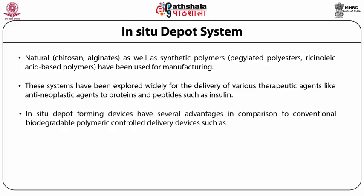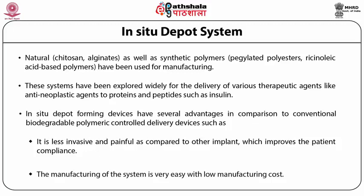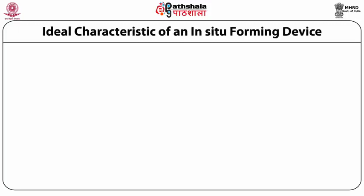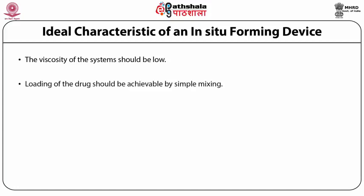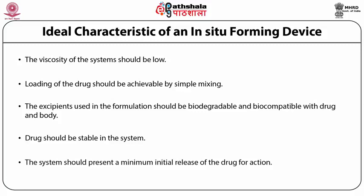In-situ depot forming devices have several advantages in comparison to conventional biodegradable polymer controlled delivery devices. They are less invasive and painful compared to other implants, which definitely improves patient compliance. The manufacturing of such a system is easier with low manufacturing cost. The ideal characteristics of an in-situ forming system include: low viscosity, drug loading achievable by simple mixing, biodegradable and biocompatible excipients, drug stability in the system, and a minimum initial drug release for the purported action.